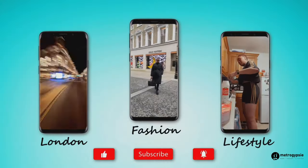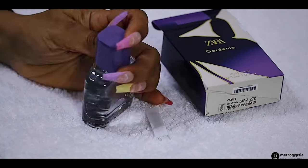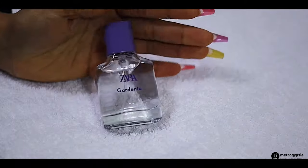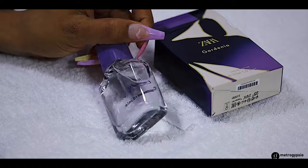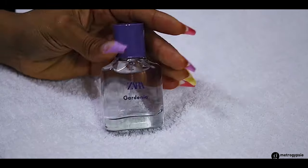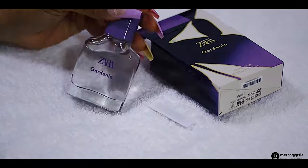My name is Stephanie and you're welcome to the Metro JXI party. First on my list is this Zara Gardenia perfume. It was released in 2017 and it's an amber floral fragrance for women. The top notes are raspberry, tangerine, bergamot, peach, and lemon. The middle notes are gardenia, white flowers, and jasmine. The base notes are vanilla, cashmere wood, patchouli, musk, and cedar.